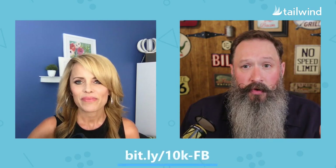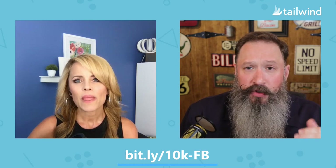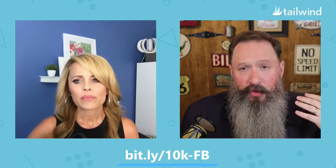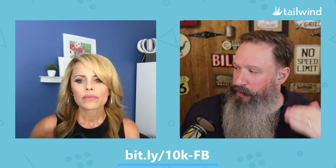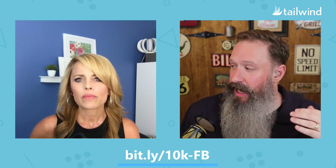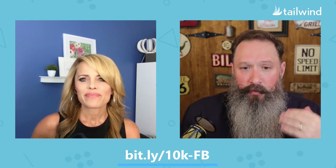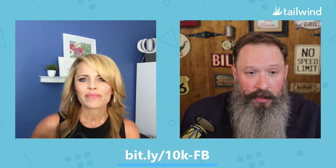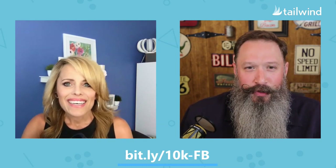We are also continuing to offer this awesome free download — how to get to 10K followers. You can download it for free. Just go to bit.ly/10K-FB. So Rebecca, how are you doing today? I can barely get my words out, but we're going to make it through this show.